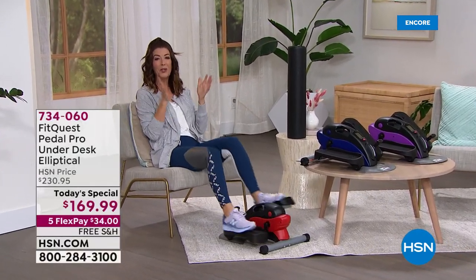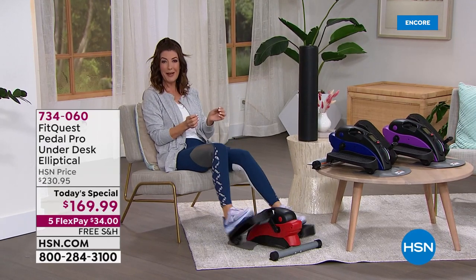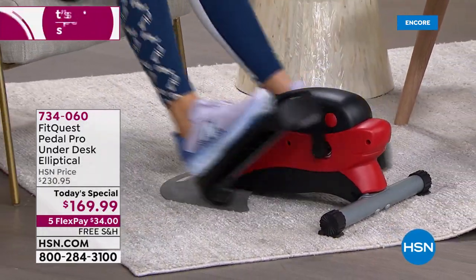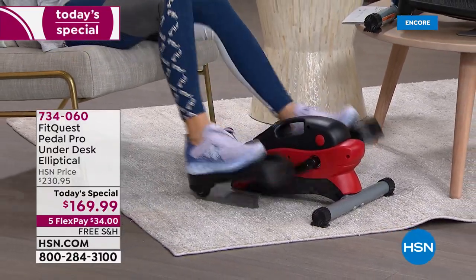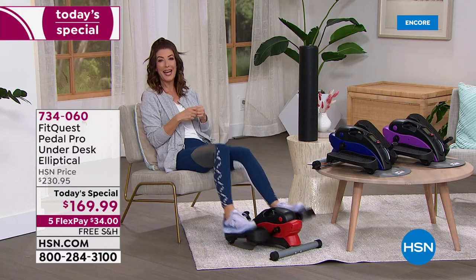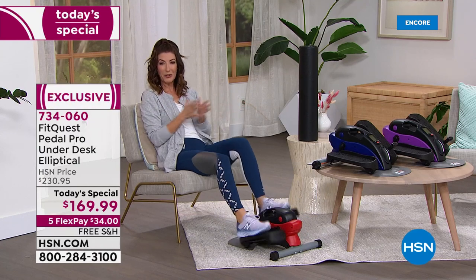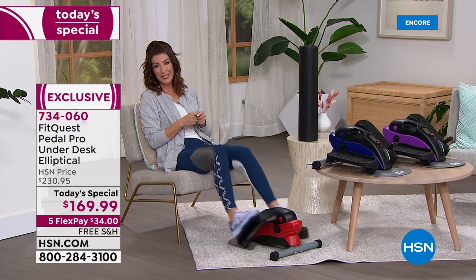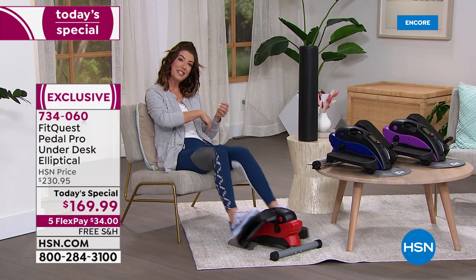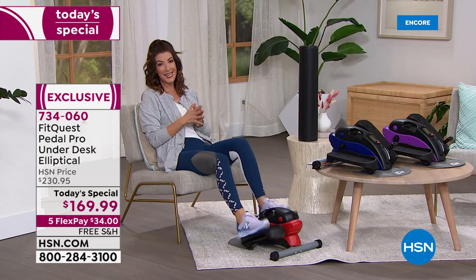This is the one you've been waiting for. You loved our FitQuest Under the Desk Elliptical last March — it sold out by noon. We brought it back as today's special. Now you can get one of the most compact, easy-to-use, favorite pieces of workout equipment. It's our best value of the day, $60 off our regular price. We have interest-free, flexible payments — get it home for $34. You'll save an additional nearly $17 in shipping and handling, but it's a one-day-only price.